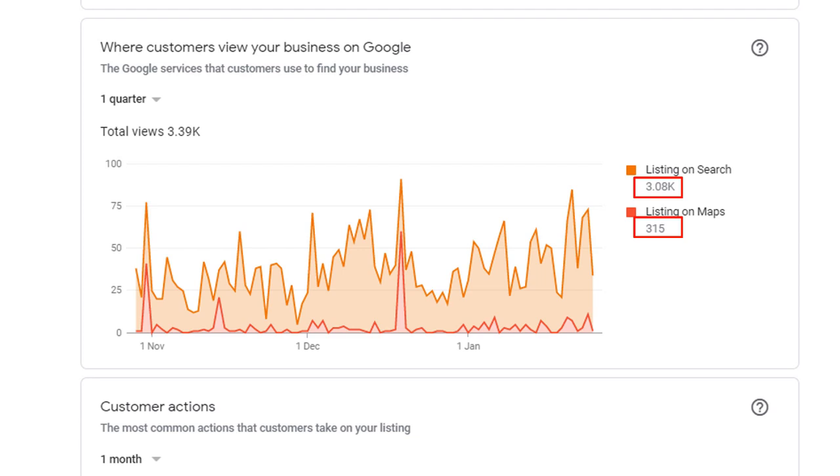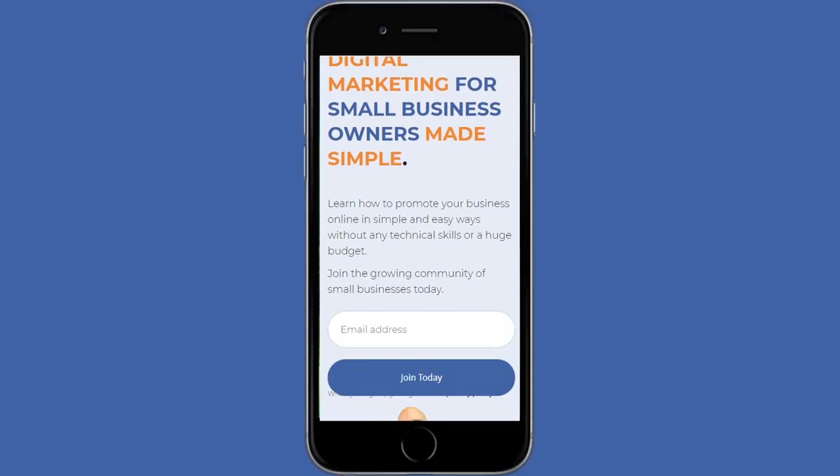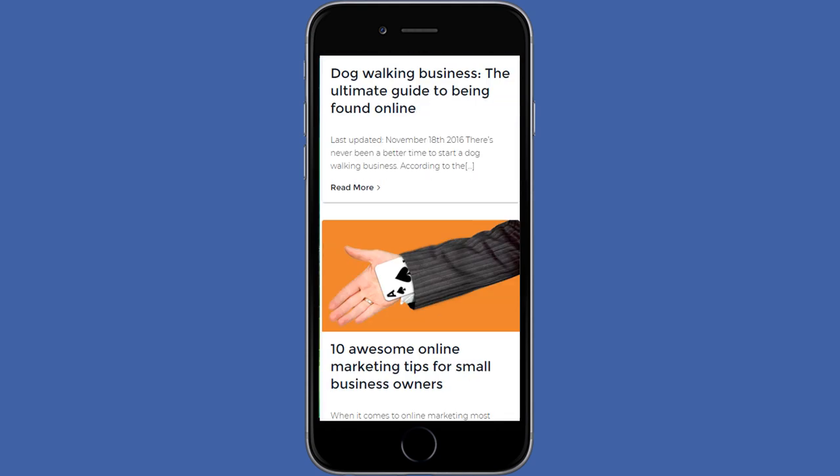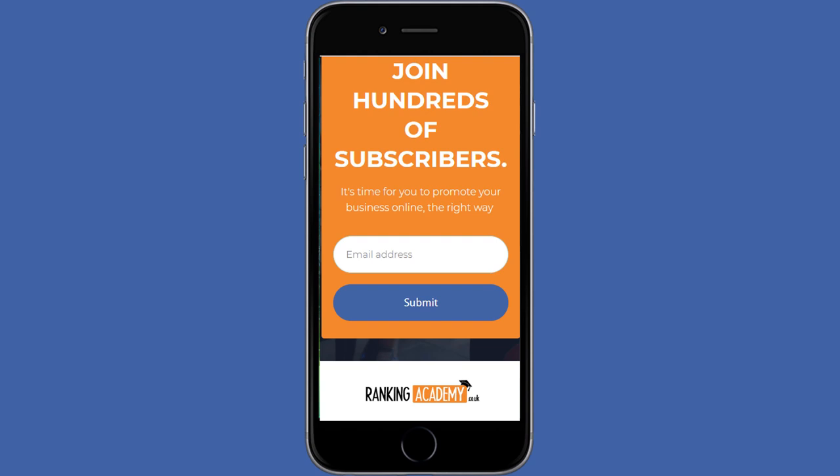So what does this mean? If your business relies more on map searches, make sure your website is very well optimized for mobile, which is where most searches are likely to happen, especially through the Google Maps app.